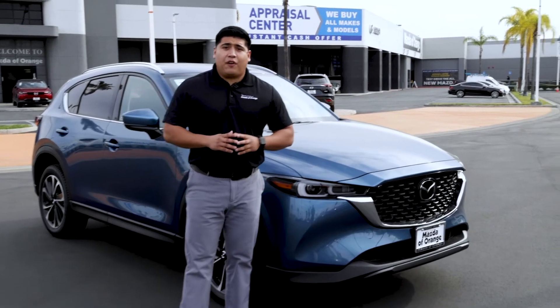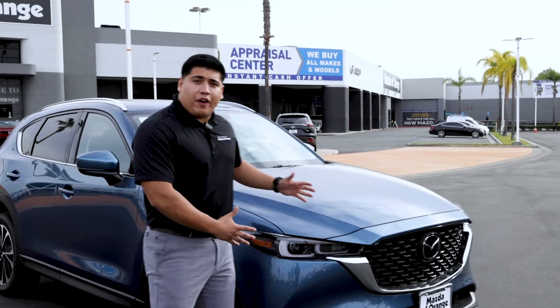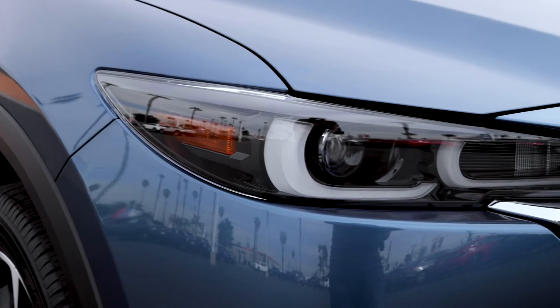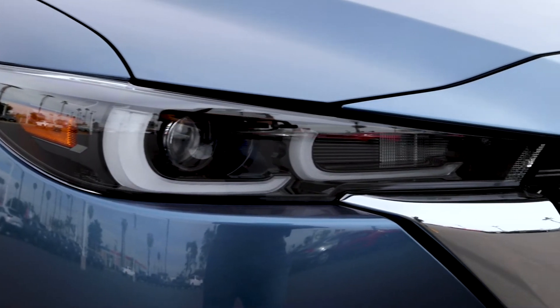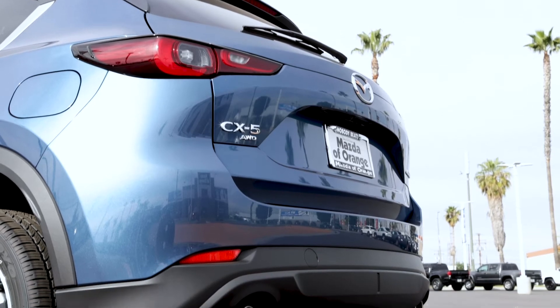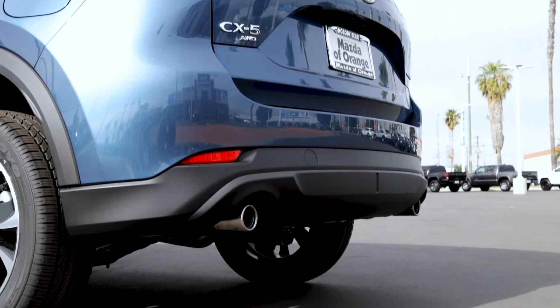With the 2022 CX-5, you can expect a fresh new facelift, starting with the 3D grille and the daytime running LED lights. With Mazda, it's the small details that make such a big difference. You can also notice the rear bumper has a stylish new design.